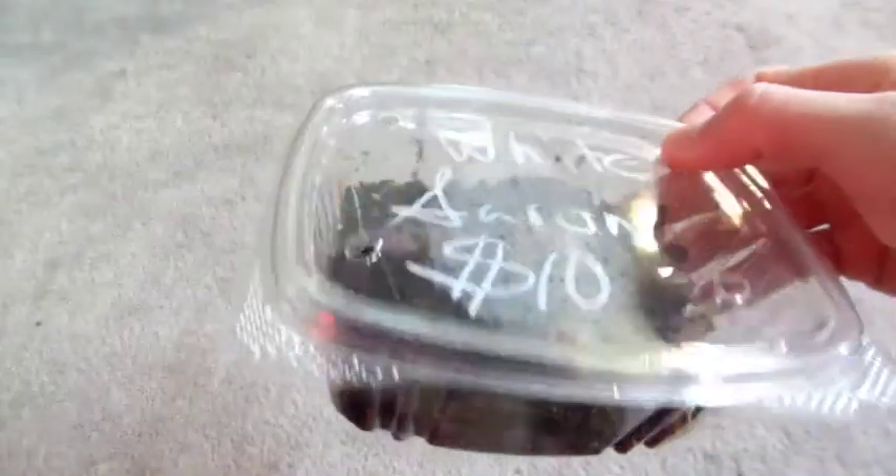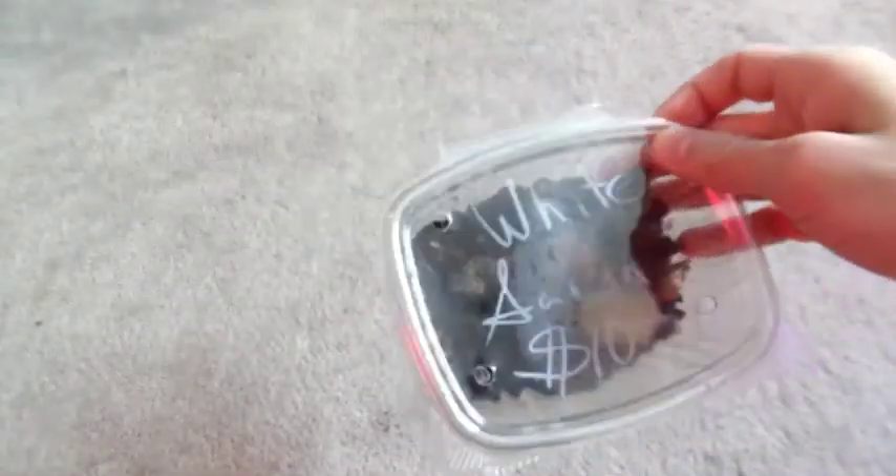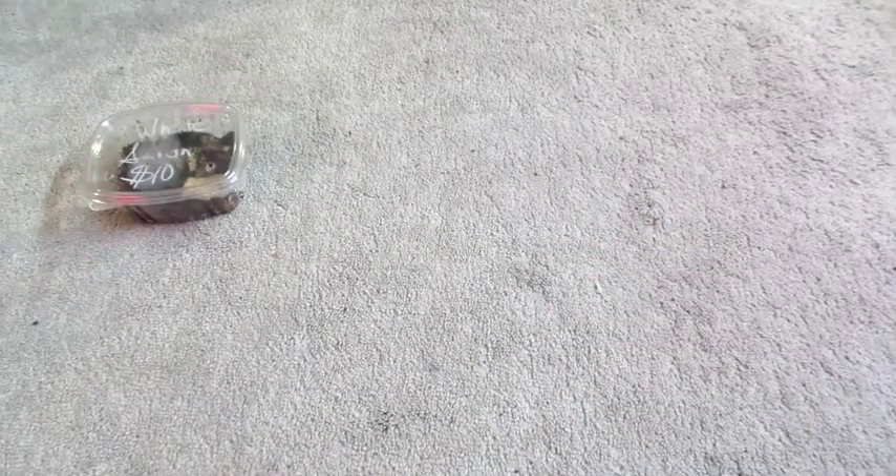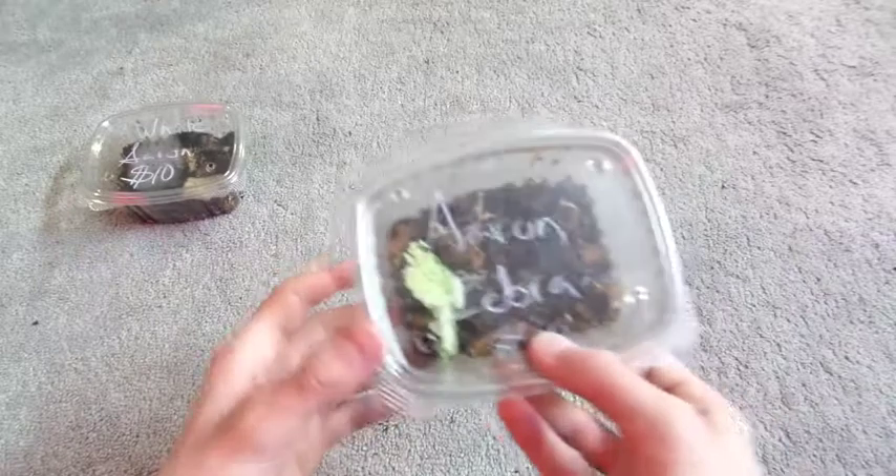It's got my name on it, so that makes it way more cool. They're pretty small, so I'm not even going to try to show you because it's pretty hard to see. The second thing I got is Zebra Isopods.